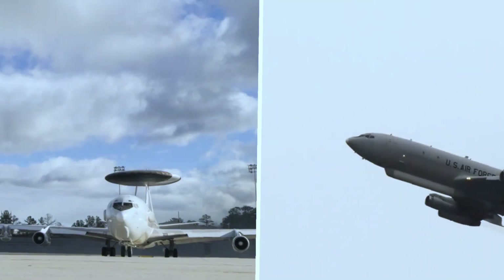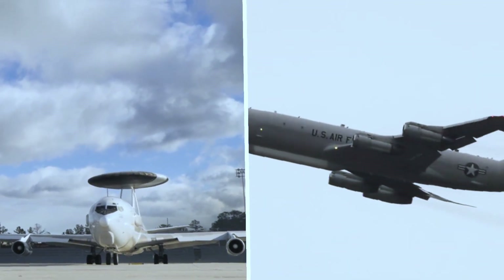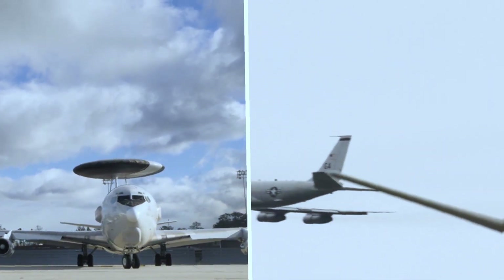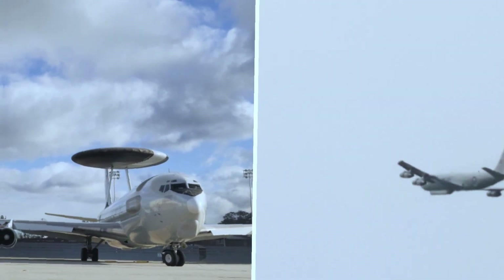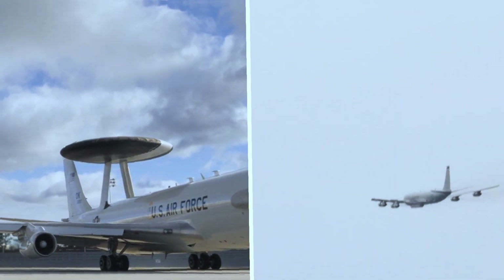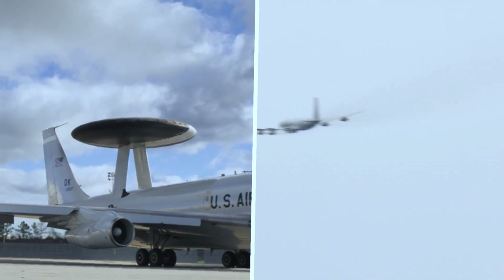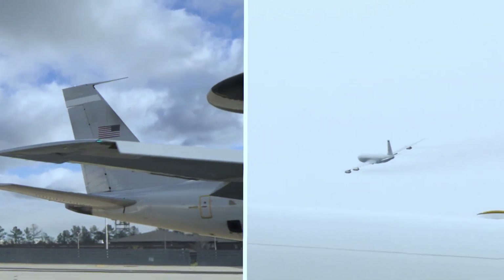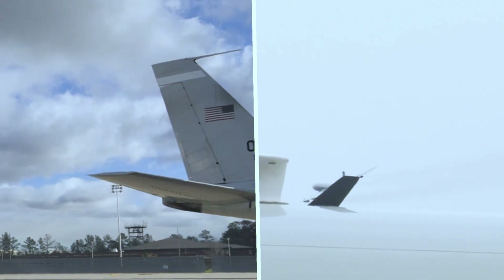One of the primary roles of the JSTARS system is to support ground forces engaged in combat operations. By providing real-time information about enemy movements, friendly troop locations, and potential threats, it significantly enhances the understanding of the operational environment and enables more effective deployment of military assets.